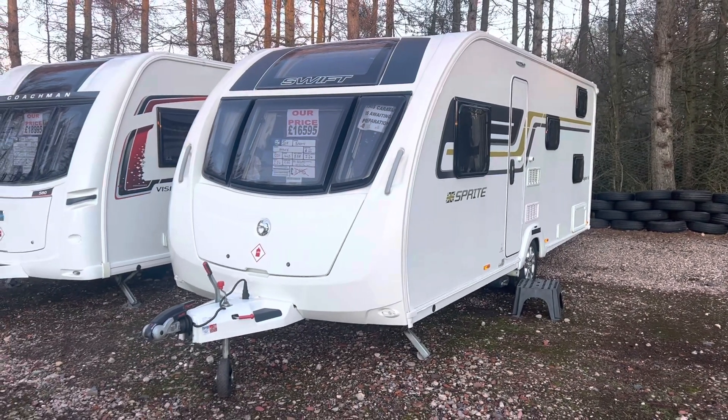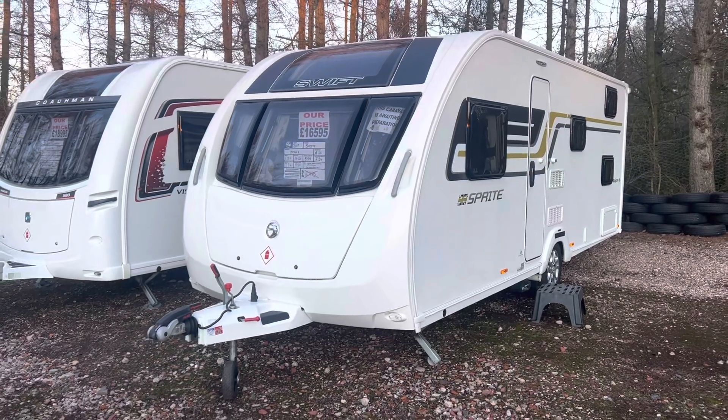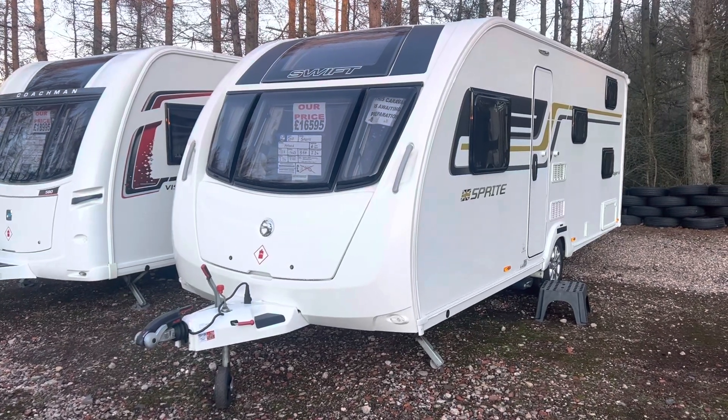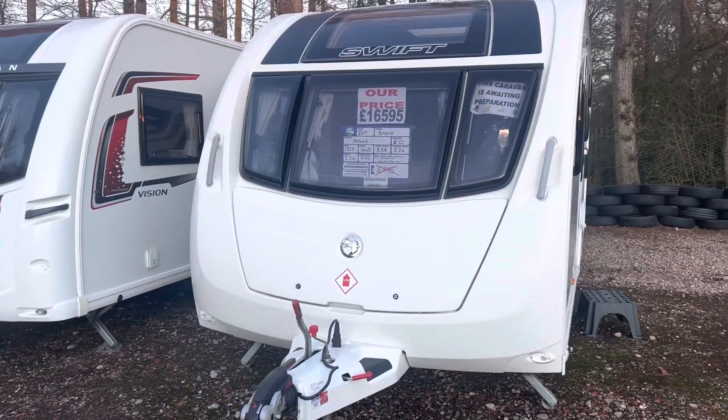Hi guys and welcome to another YouTube video from Burton Caravan Centre at Camwell. My name's Marcus, I'm part of the sales team here at Camwell, and today I'm going to be taking you for a tour around one of our latest stock arrivals. Fresh into stock we've had this 2017 Sprite Major 6.